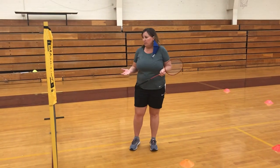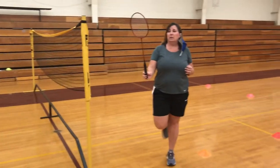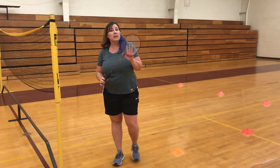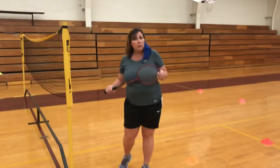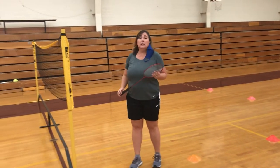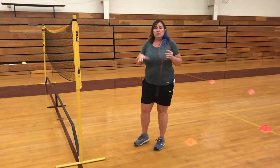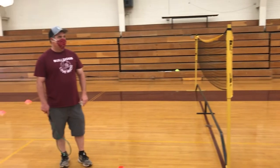First of all, the equipment includes a net, a racket — very lightweight, smaller than a tennis racket — and a birdie. We have a limited supply of these, so please take care of them when we come back. We don't slam the rackets. We try not to hit the birdies into the lights. Mr. Quorum is now going to go over some of the rules of badminton.